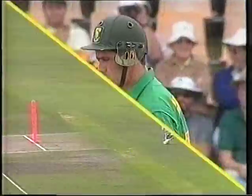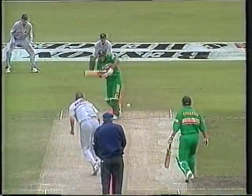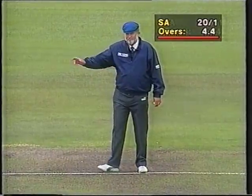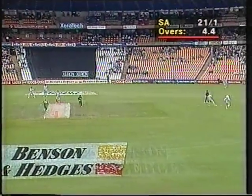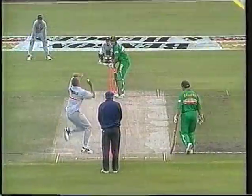Hansi Cronje plays that shot a lot, and the fact that there are two slips in there at the moment, it could be quite a dangerous one. He just opens the face of the bat and tries to run it down to the third man area. This time there are runs — in fact there's four. That's the first time Chris Pringle has overpitched and perhaps got a little bit too straight to Cronje. He needs to be a little more outside the off stump. They'll look for two as Pringle does his own fielding.